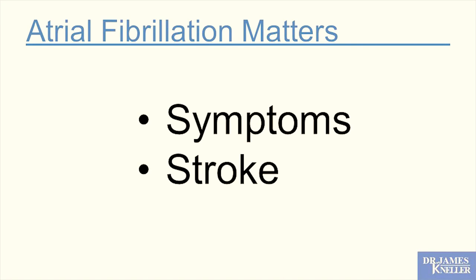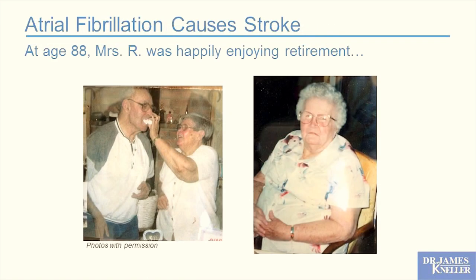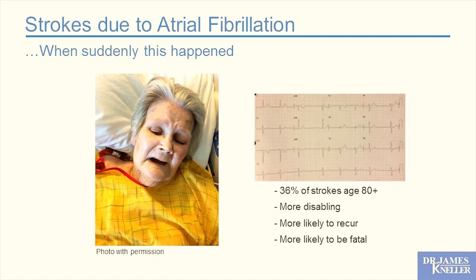Here's a case from my Yakima experience: Mrs. R, age 88, was happily enjoying retirement, sitting on her back porch swing, when she had a massive stroke. She's now in palliative care at Yakima Regional — right-sided stroke, can't move her right side, can't talk, DNR/DNI and on her way to hospice. The EKG, the first one she'd ever had, showed atrial fibrillation. We know that 36% of strokes in people aged 80 and up are from AFib. These strokes are more disabling, more likely to recur, and more likely to be fatal than strokes from other causes.